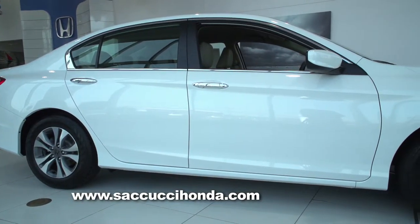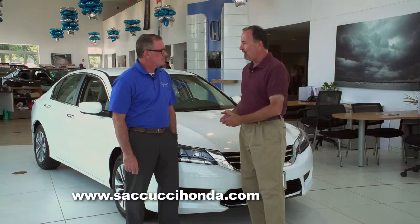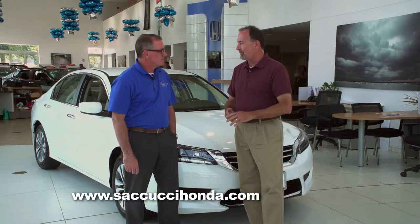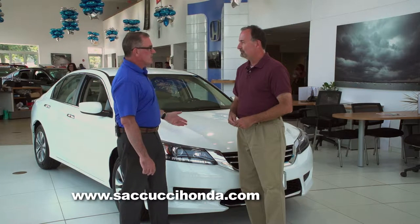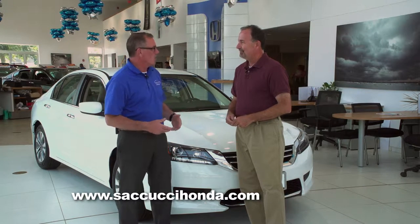If a customer wants a moonroof, leather, or even a hybrid model, the Accord can provide those things. But there's an awful lot just in the base model of this 2015 Honda Accord. You can get the V6, move up to leather, move up to the moonroof. There are a lot of different options and it's tailored to meet each individual's tastes, needs, wants, and desires.